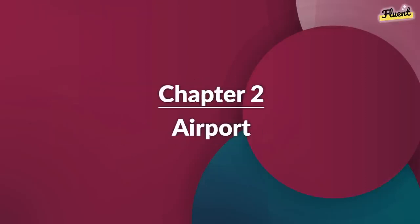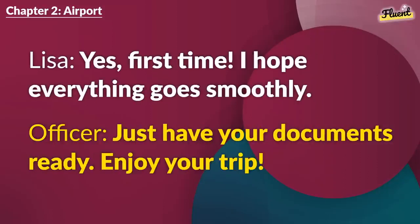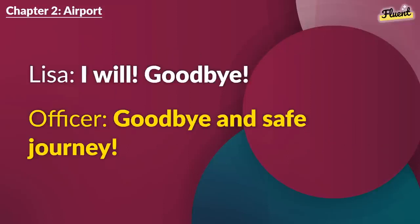Chapter 2 (repeat): Airport. Where's the check-in counter for my flight? It's on the left. Going to the U.S.? Yes. First time. I hope everything goes smoothly. Just have your documents ready. Enjoy your trip. Thanks. I'm really looking forward to it. The U.S. is amazing. Have fun. I will. Goodbye. Goodbye and safe journey.